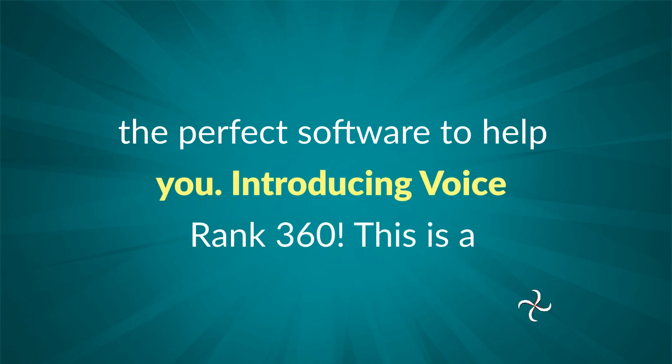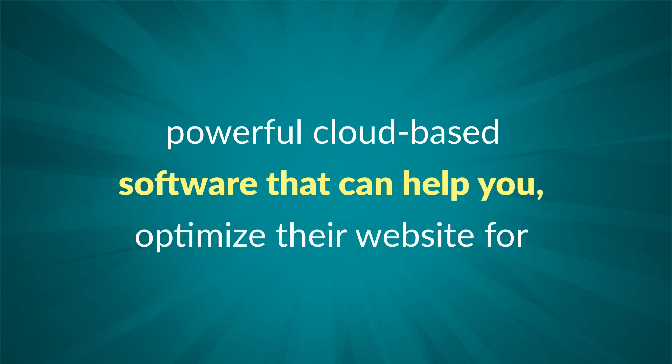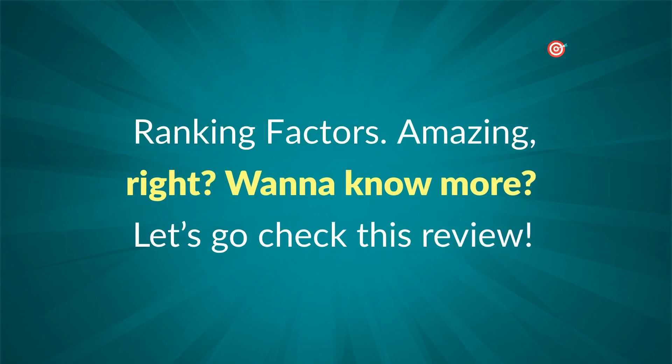And today, I have the perfect software to help you. Introducing VoiceRank 360 — a powerful cloud-based software that can help you optimize your website for voice search rankings. It is able to reverse engineer Google's position zero ranking factors. Amazing, right? Want to know more? Let's go check this review. We'll be working on it now.